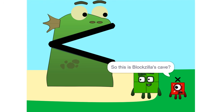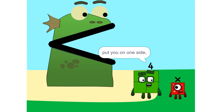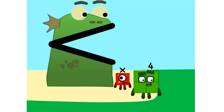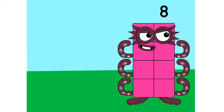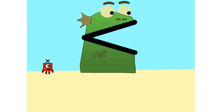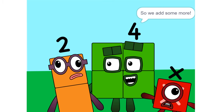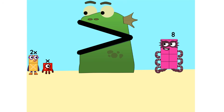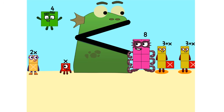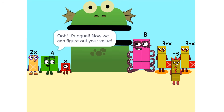So this is Vlogzilla's cave? Yeah. We make sure that Vlogzilla isn't alone. Put you on one side, and take something else and put it on the other. 8 is greater than X. I like it. Too heavy. So we add some more. 2 times 6 equals 2X. It's equal. Now we can figure out your value.